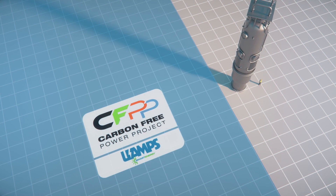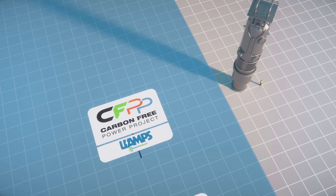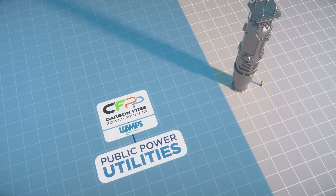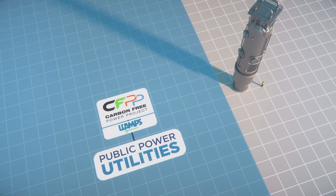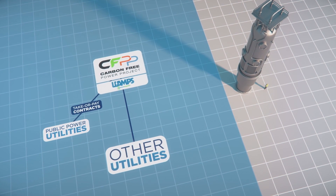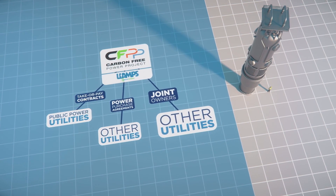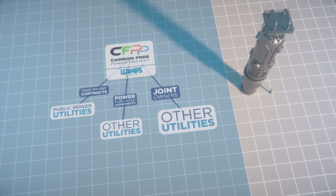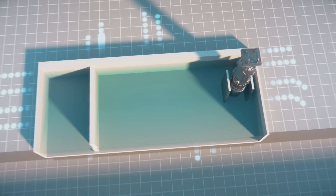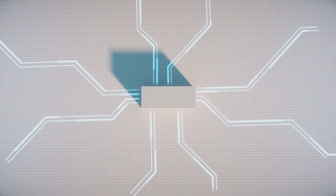A number of options exist to participate in the Carbon Free Power Project. For example, public power utilities may join UAMPS as a member and participate through take-or-pay contracts. Other utilities may participate by entering into power purchase agreements or by becoming joint owners of the CFPP LLC. Join UAMPS and help bridge today's technology into tomorrow's carbon-free energy needs.